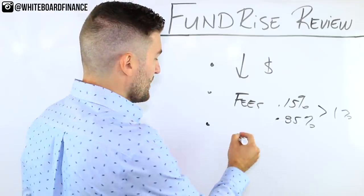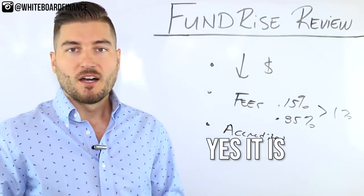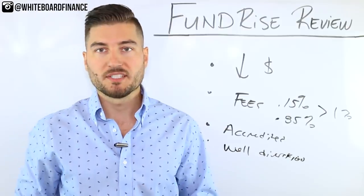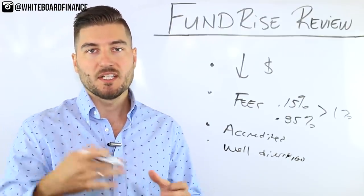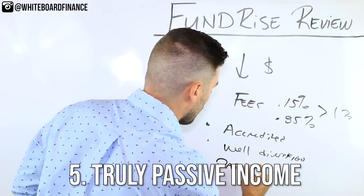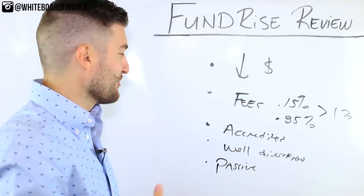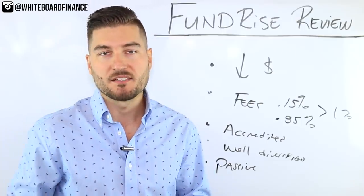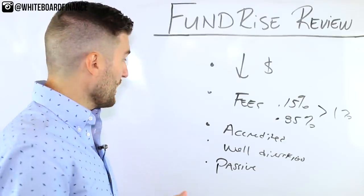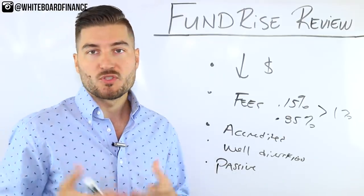The third pro is that you don't need to be an accredited investor. The fourth is that it's well diversified — instead of investing in one building as a big scary investment, you're putting a little money into many different projects. The fifth is that it truly is passive: you're not managing the project, leasing up multifamily buildings, or dealing with leaky toilets. You receive a quarterly dividend and, knock on wood, you'll also see appreciation after years three to five. And the sixth pro is that it gives you access to a difficult asset class.